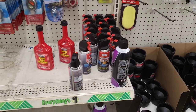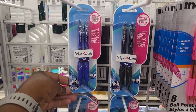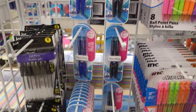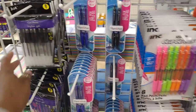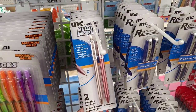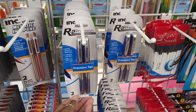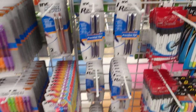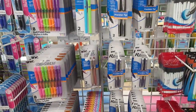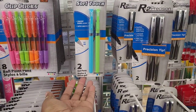All right, let's move on. Over here they have out some Paper Mate gel pens. I like their pens — they have out a lot of different pens. These are neat right here, metallic pens. They have the R2 Precision. All right, they have the soft touch gel pens.